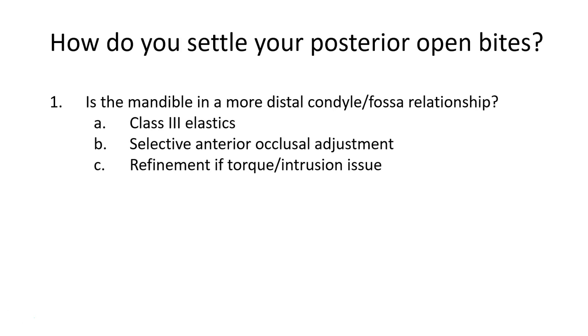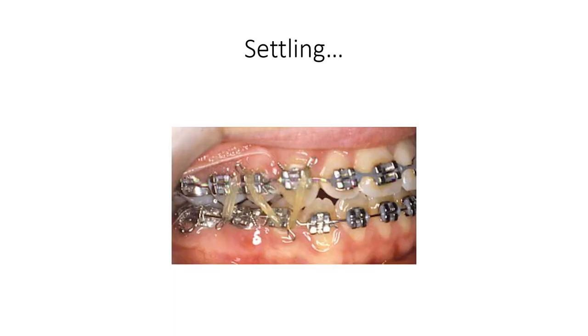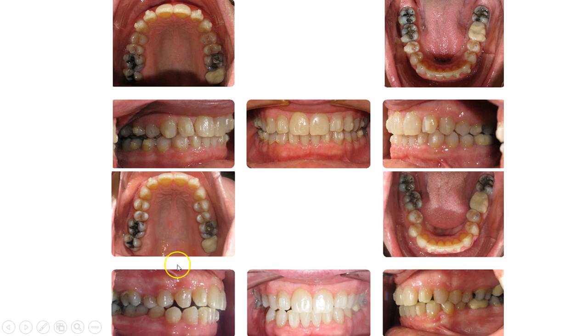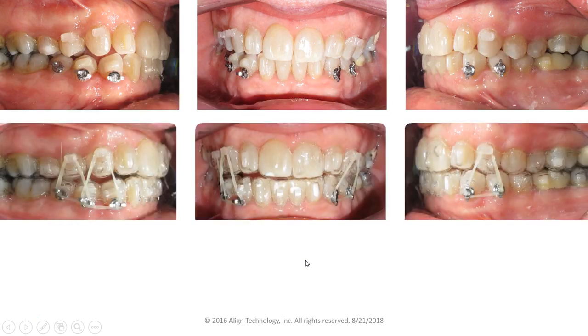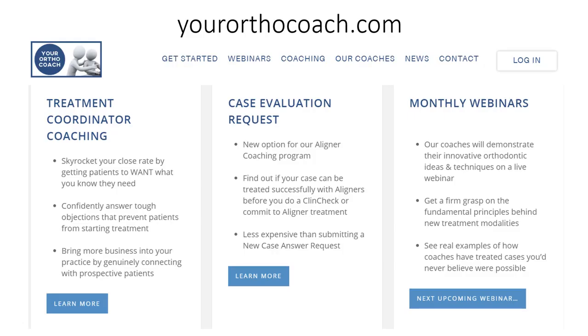During the webinar we also talk about what to do if you get a posterior open bite despite your best efforts. The first step is diagnosis — what caused it. We'll go through techniques for diagnosing what you're seeing clinically, and then how to address it, which in essence would be settling the bite or potentially going to a refinement. We'll talk about the wrong way to wear elastics where things can go haywire — one case actually got worse trying to settle the occlusion — versus correctly using elastics to beautifully finish and close the case as you would with fixed appliances.